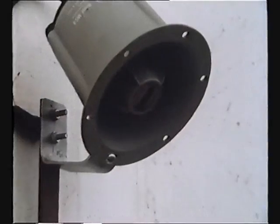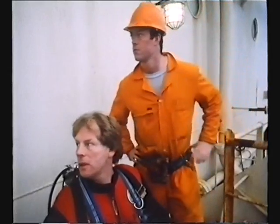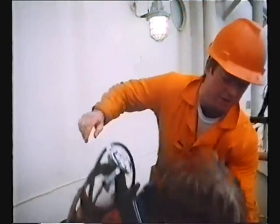Tony? Tony? Can you hear me, Tony? Black dive control — get the standby diver in the water, we've got a problem with the diver. Roger! Press the standby. Roger.